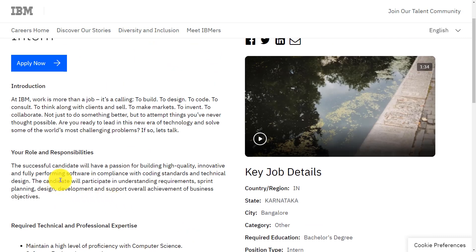If you want to apply for this job, we had provided the link in the description, you can go through it. Hope this video is useful for you. Thank you for watching, please do like, share, and subscribe.